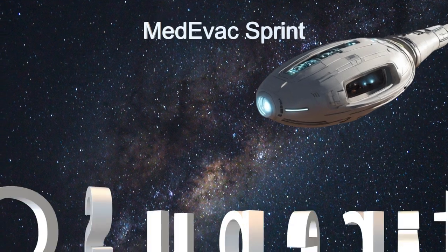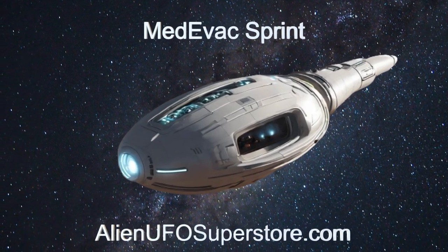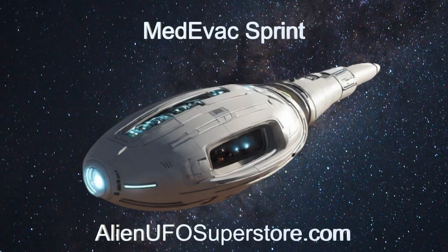For more information, click the link in the description below. Be sure to like and subscribe. Every day, a new spaceship.